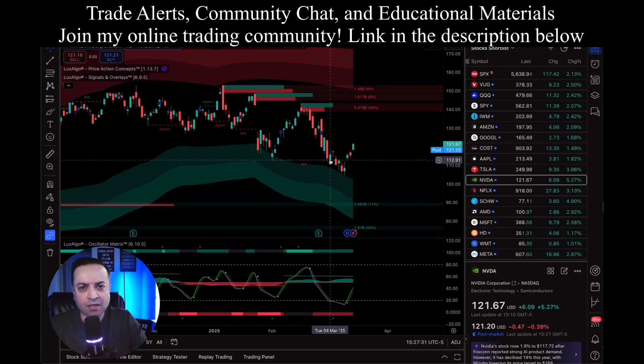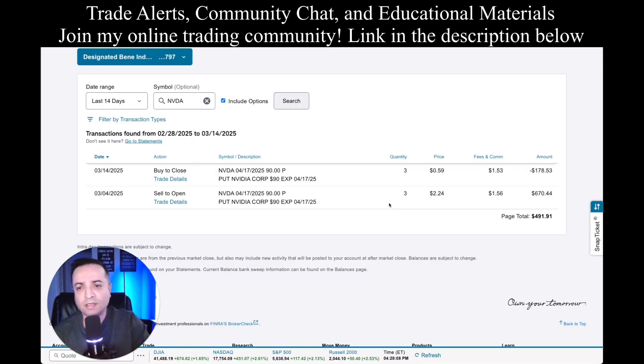A cash secured put is basically making a promise to the market: if NVIDIA by a certain date goes down to $90, I will buy 100 shares. Each options contract controls 100 shares. I got into this because NVIDIA was going into oversold territory, which meant it would most likely bounce back up. If it got to $90 within the next month, I'd be fine buying a few hundred shares. So I did the $90 put, three contracts, wanting to pick up 300 shares. For each contract, I got paid $2.24 per share, and that amount was directly deposited into my account the day I placed the trade.